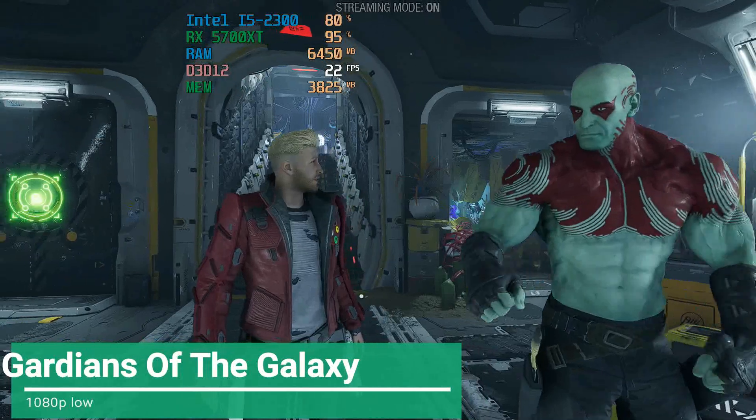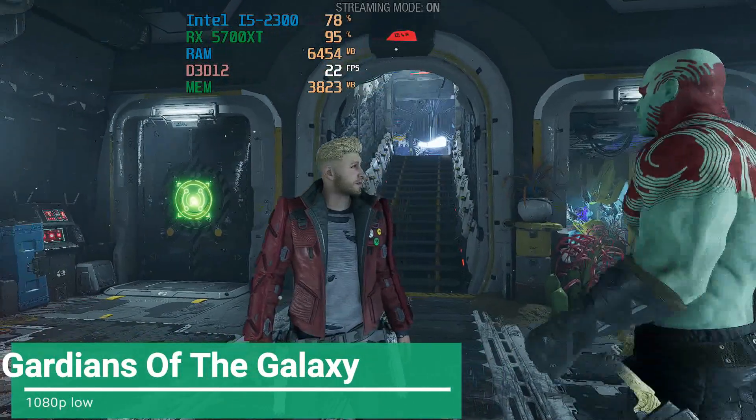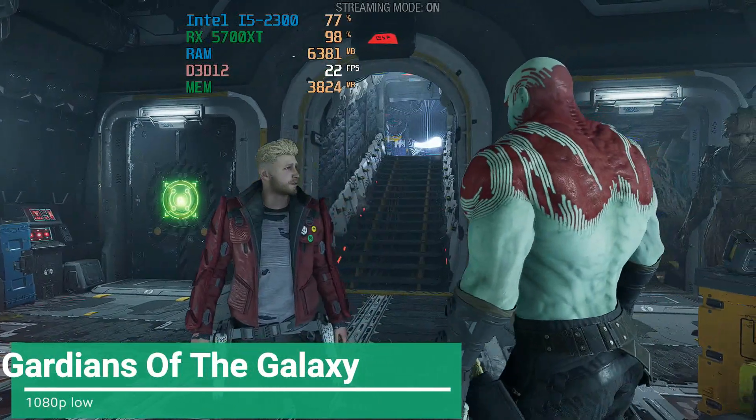Cool it, muscles. Lady Hellbender ain't gonna buy damaged goods. Good — I will aim to preserve the integrity of the beast as best I can.